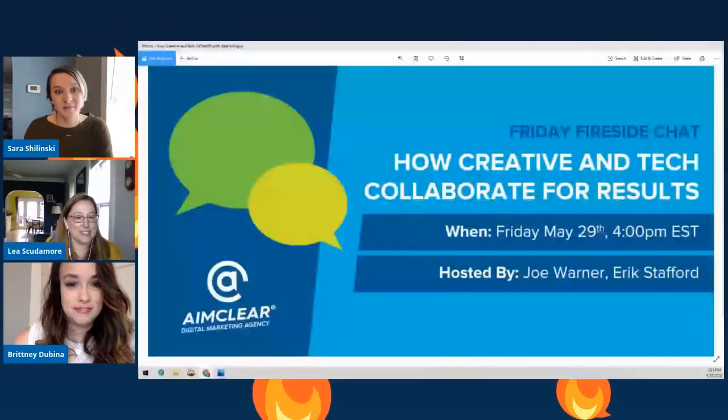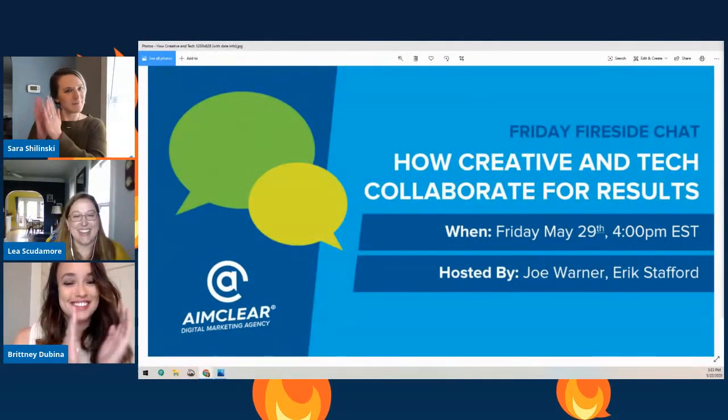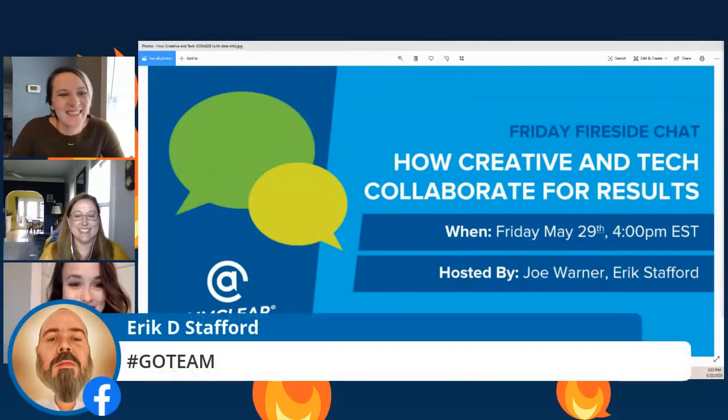We invite everybody to come back next Friday, May 29th at 3 o'clock Central Standard Time to hang out with our CTO Joe Warner and our creative director Eric Stafford — they'll be discussing how creative and tech collaborate for results. Thank you so much for joining us and have a great Friday everybody. Hashtag go team.